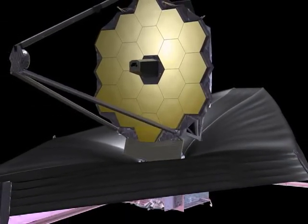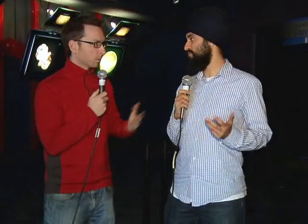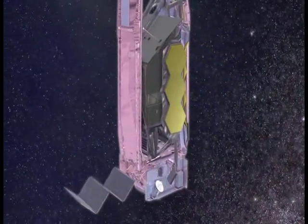It takes pictures in a different way, different size, and there's a Canadian connection. The Hubble is an optical UV infrared telescope — so it sees things the same way that you and I would, with a bit of an extension. The James Webb is pretty much an exclusively infrared telescope.